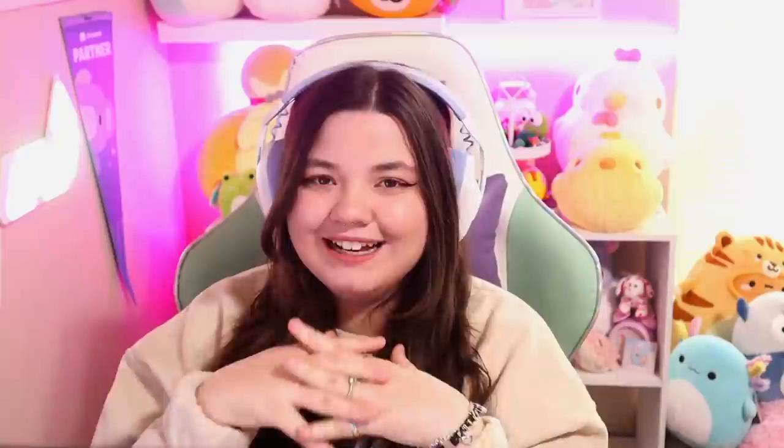Hey everyone, it's me Tiger — welcome or welcome back! Today we have our new camera. Well, actually it's my old camera, but I finally got a capture card so we can use my fancy camera in our videos. Welcome or welcome back to Cozy Saturday, where we play cozy games every week on every Saturday. This Saturday, we're gonna be playing Lemon Cake again.